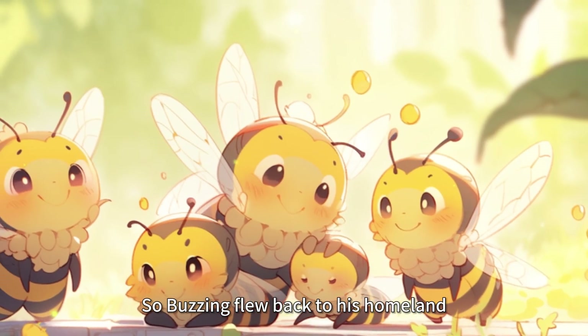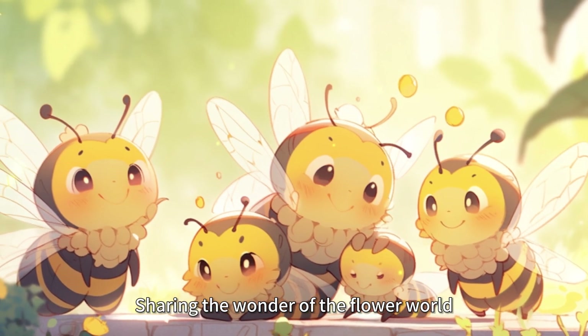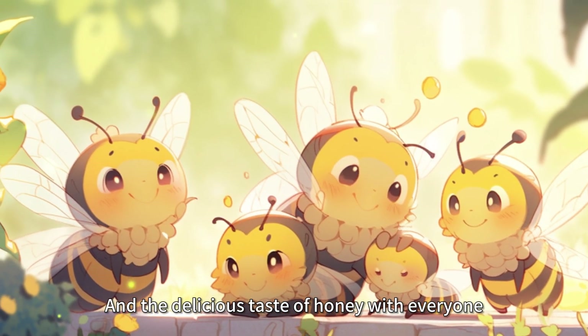So Buzz flew back to its homeland, sharing the wonder of the flower world and the delicious taste of honey with everyone.